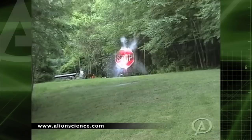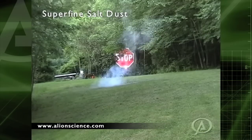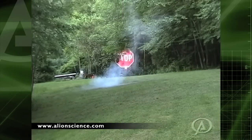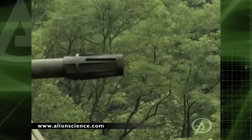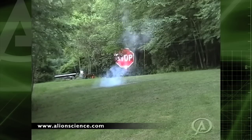The security force can launch a shell containing superfine salt dust that acts as a rear projection screen. A high-intensity projector shines an unmistakable image on the dust. To keep the warning visible longer, multiple shells can be fired. The salt dust falls harmlessly to the ocean or ground.